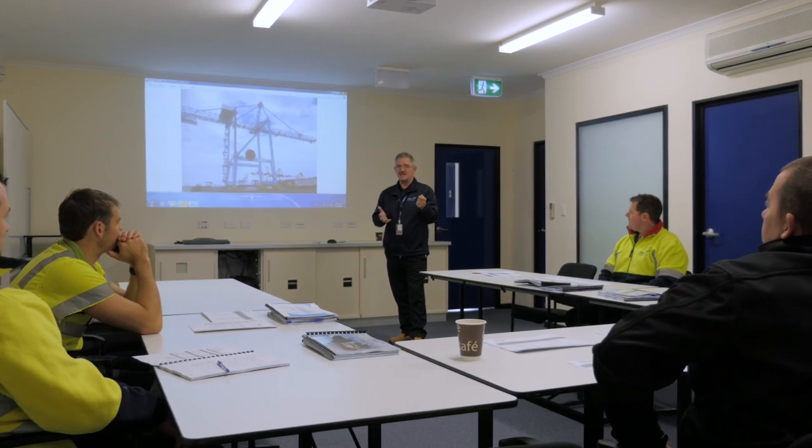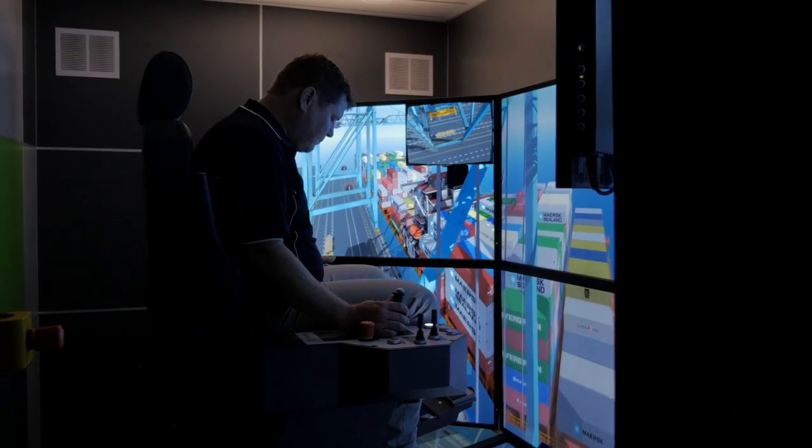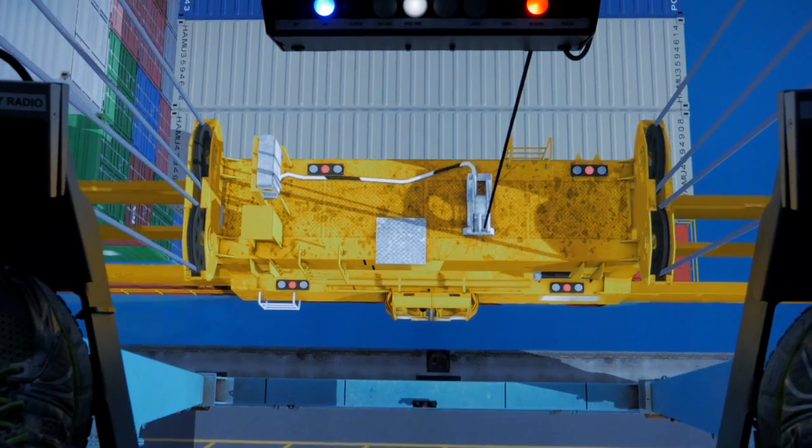The best way to start this whole journey was to bring in our crane operators, allow them to put forward all their thoughts and everything they would be looking for based on what they'd learned from using our own cranes. One of the initiatives that came out of that was a training simulator — a simulated version of the crane while the new ones were still being built.